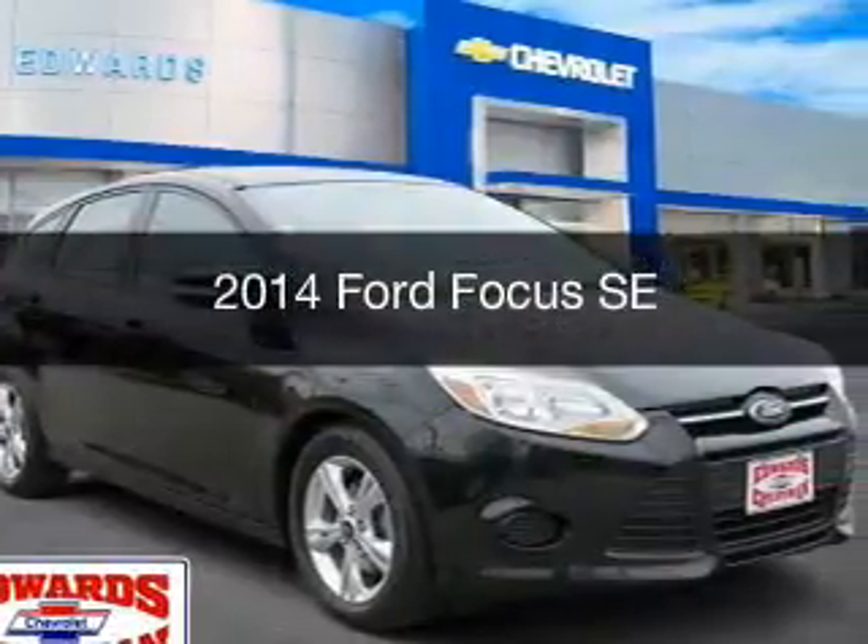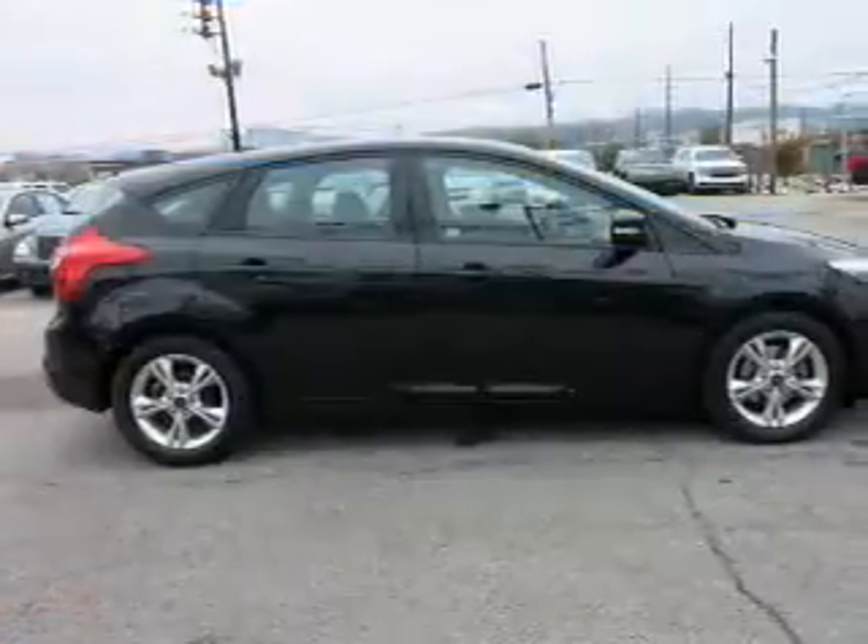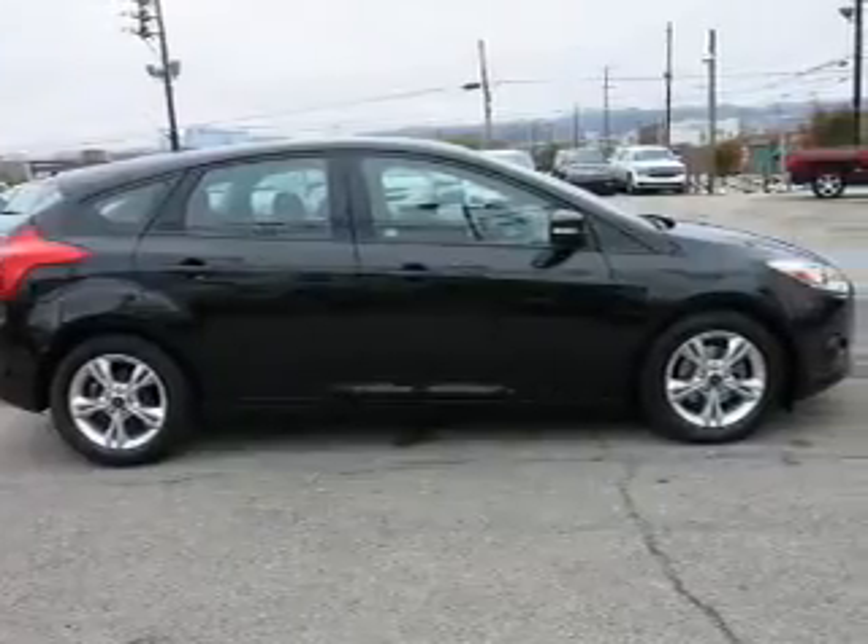This is a used 2014 Ford Focus. It's powered by front-wheel drive, engine, and an automatic transmission.